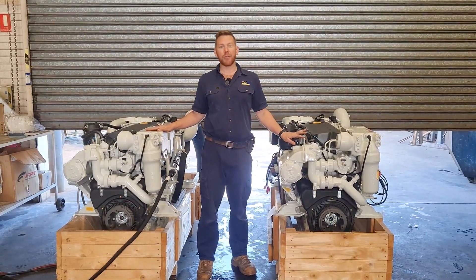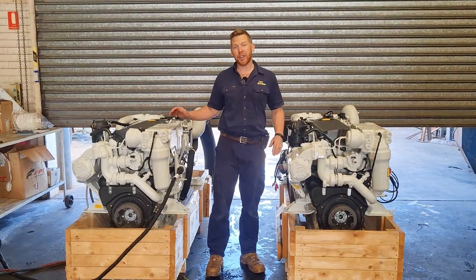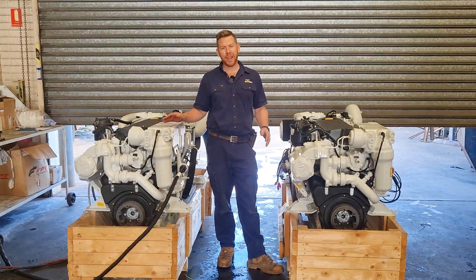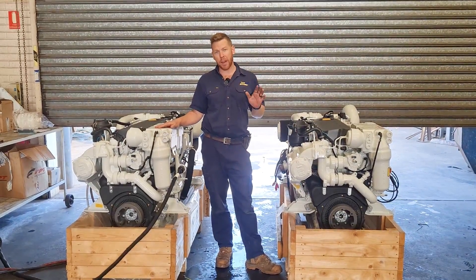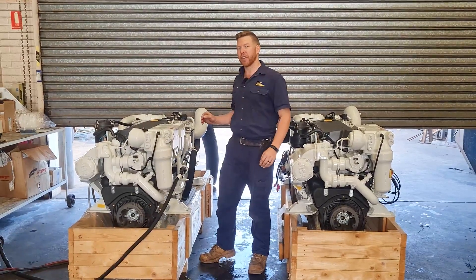These two delightful twins here are the FPT Cursor 9 marine engines, set to 620 horsepower at 2530 rpm. They are an excellent engine for both pleasure and commercial applications, offering a really good amount of low-down power and torque from such a compact inline six-cylinder engine.